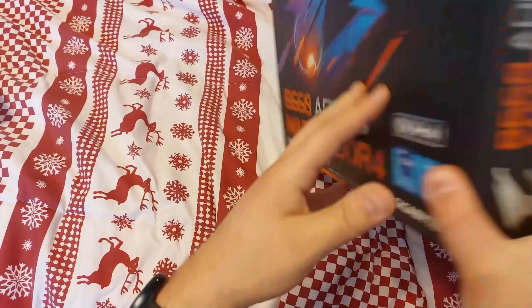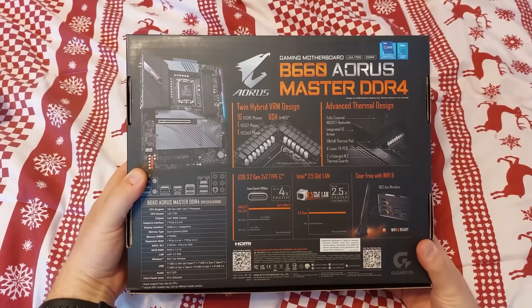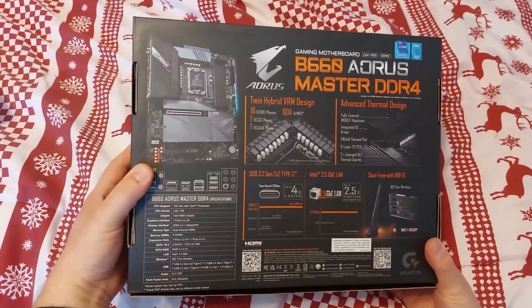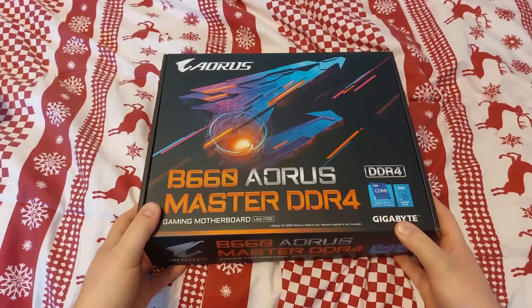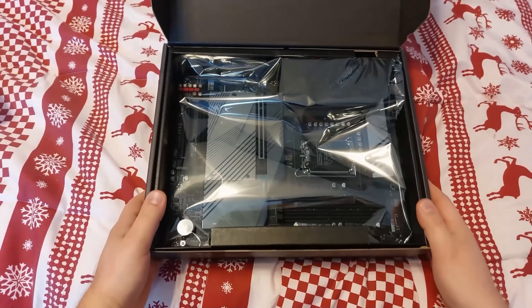Instead I went with the Gigabyte B660 Aorus Master, which as far as I can tell is pretty much exactly the same except $10 cheaper and caked in RGB lighting nonsense. After ordering it on Amazon and waiting a week, they still hadn't shipped it. I bought it directly from Amazon, not a third-party seller, so I cancelled it and reordered on Newegg — where it's inexplicably $10 more expensive.